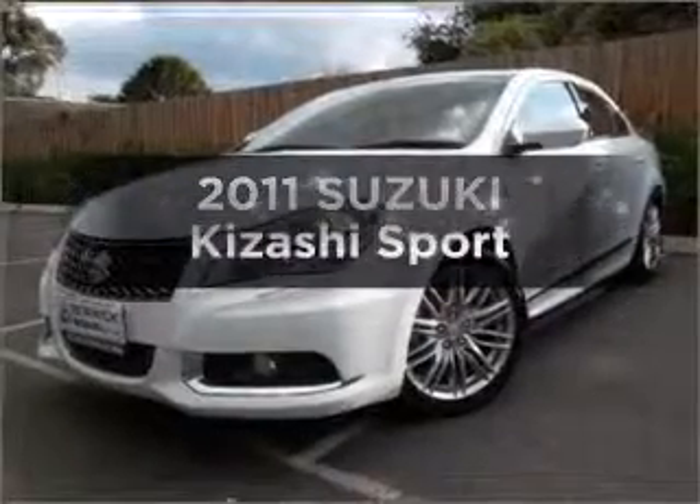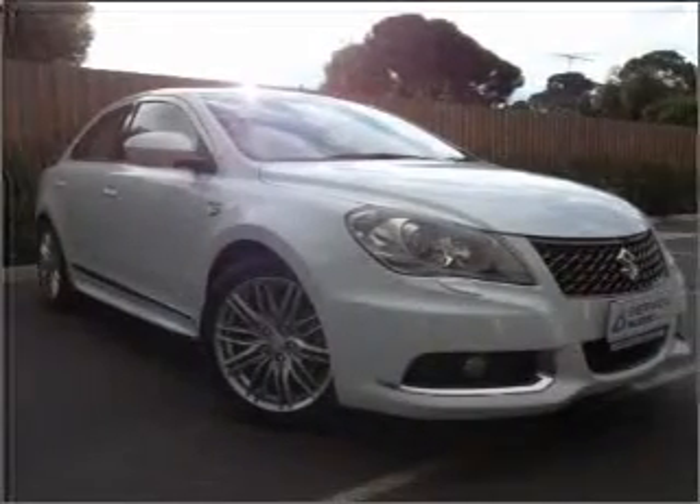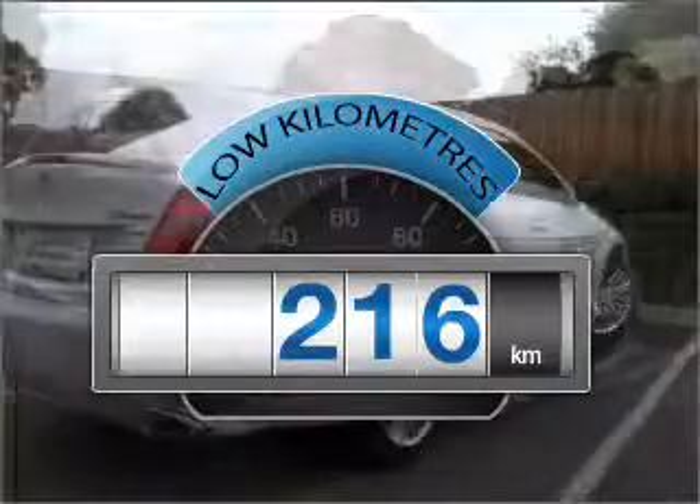In the market for a 2011 Suzuki Kizashi? Travel the roads in style and comfort in this great vehicle. Choosing a car with low kilometres is the right choice.